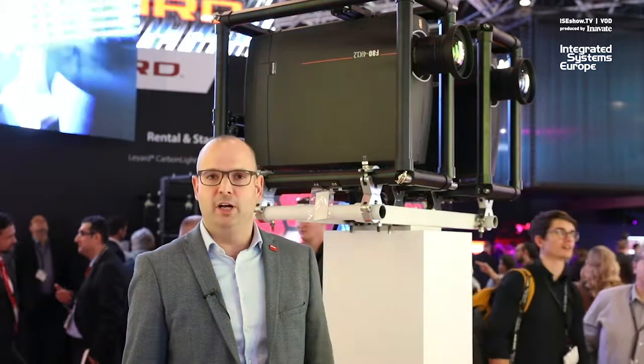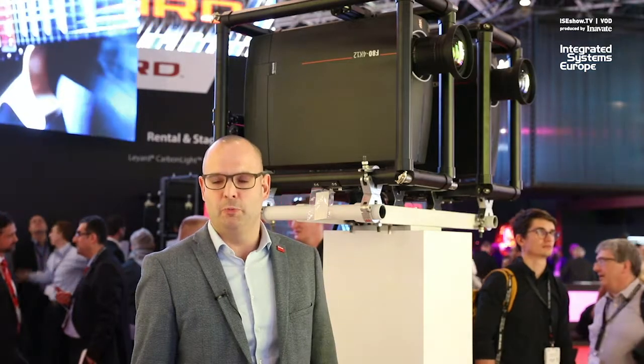Come and see us at the Barco booth to get your update on the latest and greatest with Barco products. Hall 12, Booth F100.